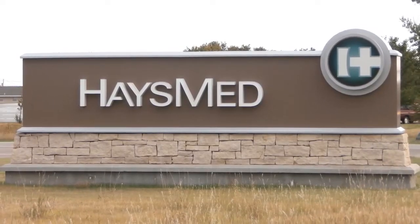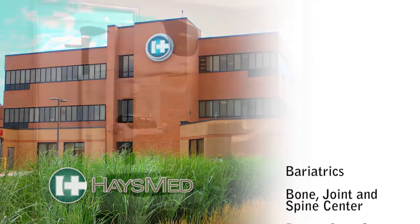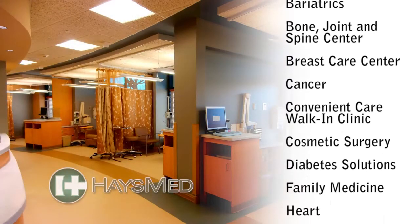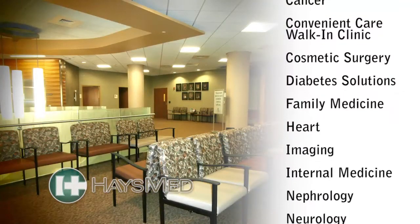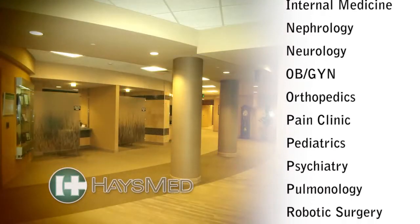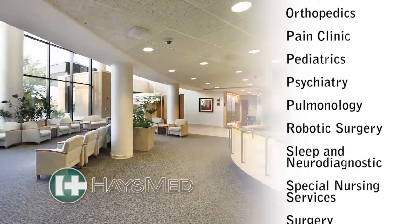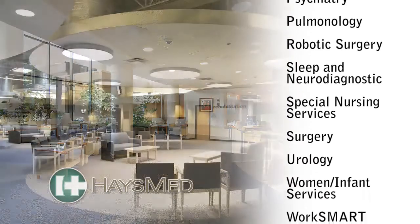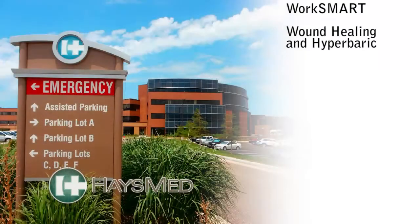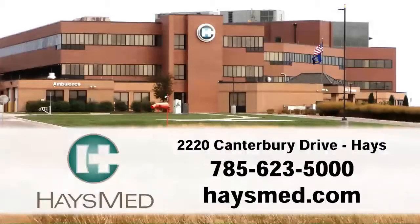Haze Med is your first and best choice for healthcare. They're the only facility providing tertiary level services in this region. With more than 70 physicians and 26 specialties ranging from heart, orthopedic, spine care, cancer, obstetrics and gynecology, wound care, rehabilitation, and surgery — including the Da Vinci robotic surgery — Haze Med is your comprehensive health provider for people throughout Western Kansas. Haze Med, helping people be healthy.